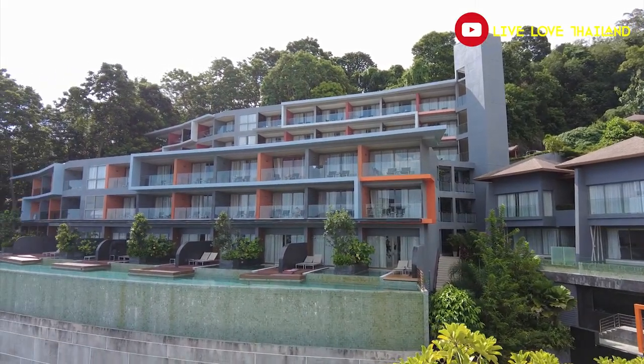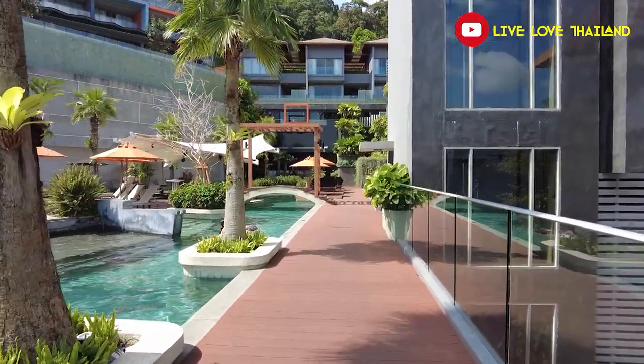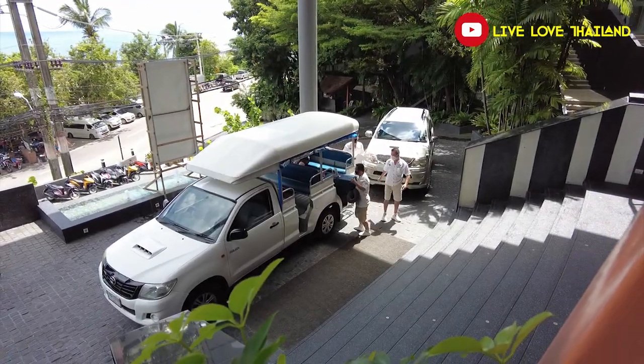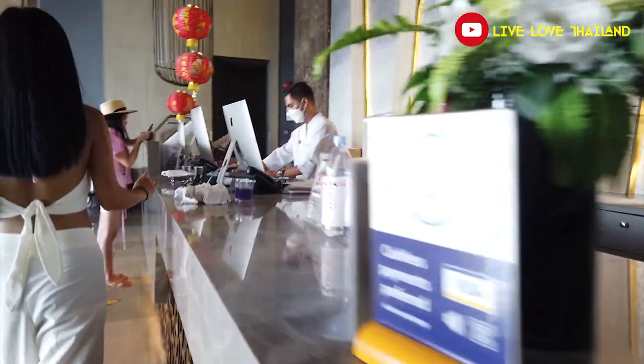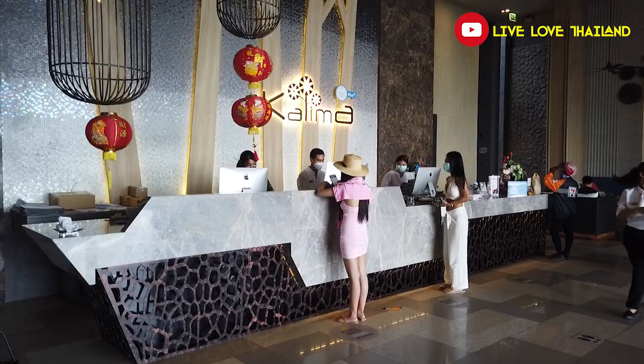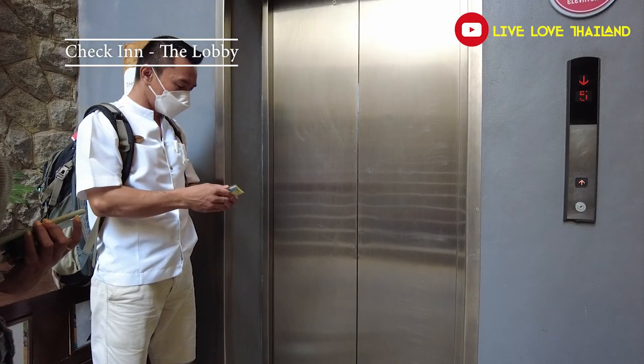Imagine you can get a room for less than $100 per night including breakfast. So first of all let's go inside and check in, and after that I'm going to review everything that will make you fall in love with this hotel. I'm sure once you are in Phuket Patong you would love to stay here. The check-in process was super fast and we are guided now to our room.